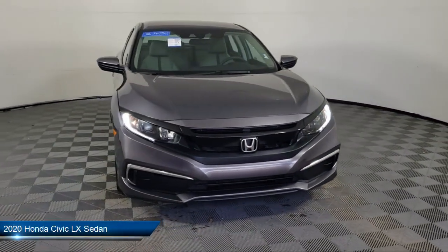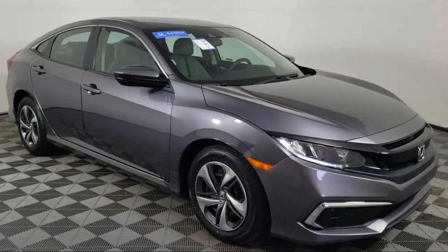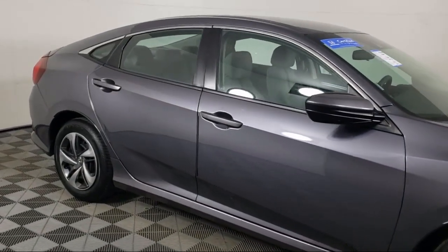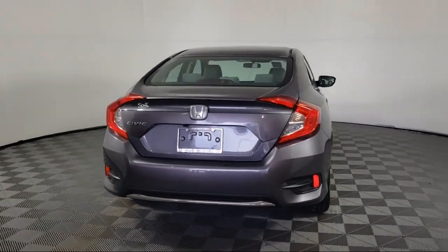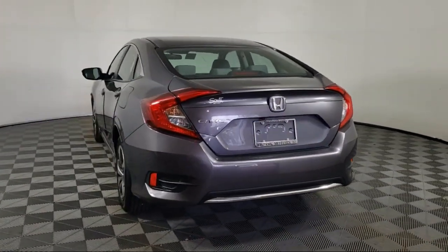It comes equipped with rear view camera, keyless entry, steering wheel controls, auto high beam headlamp control, outside temperature display, electronic stability control, speed sensing steering, tire pressure monitoring system, air conditioning, and traction control. And has less than 25,000 miles on the odometer.